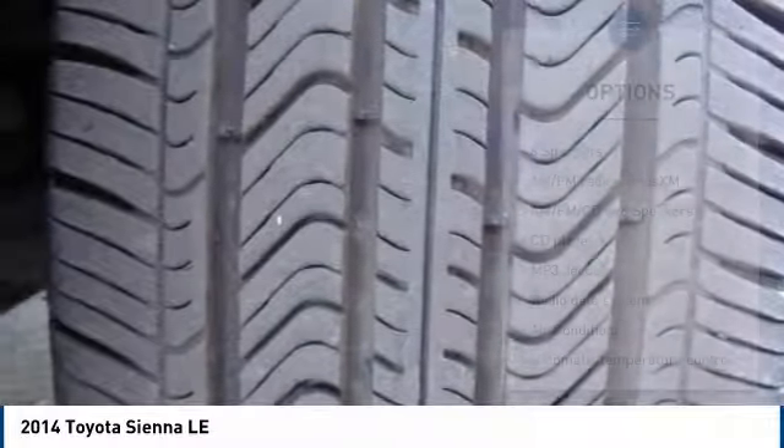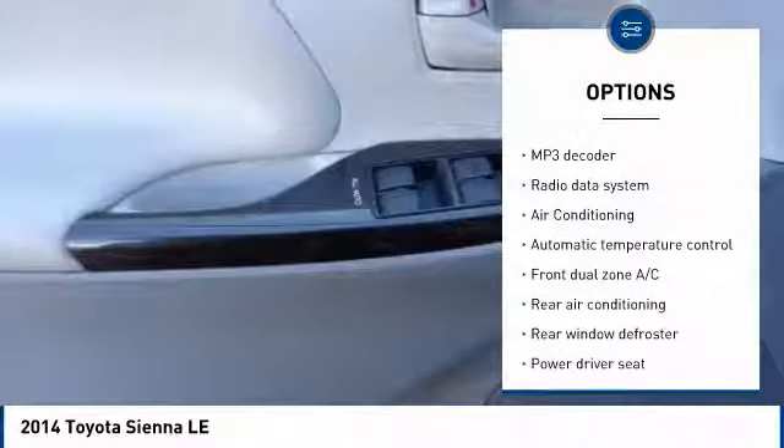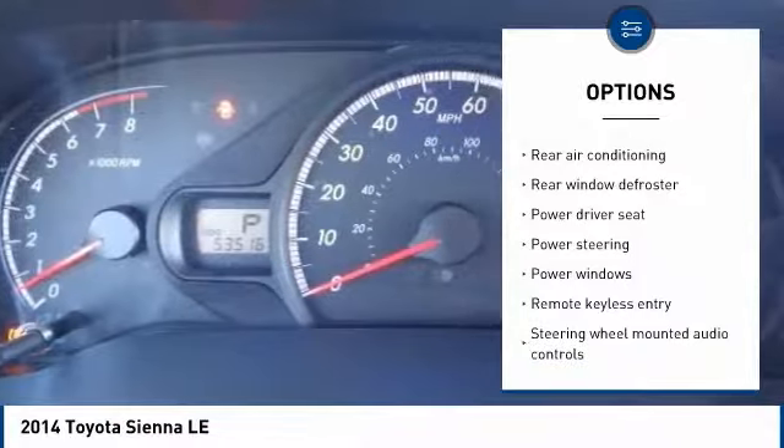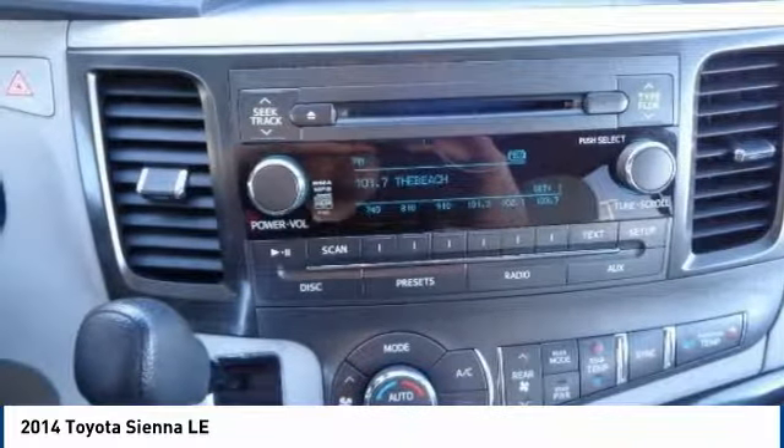Here are some of this vehicle's great options: traction control, air conditioning, dual airbags, power steering, alloy wheels, four-wheel disc brakes, compass, electronic stability control, power windows, trip computer.